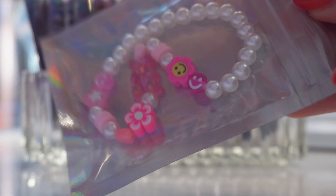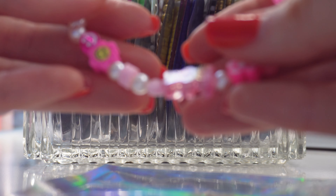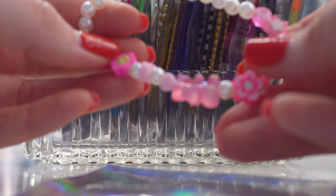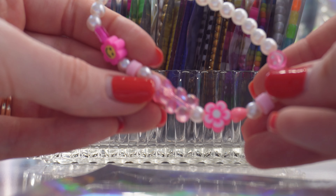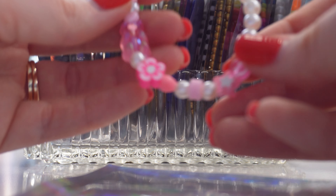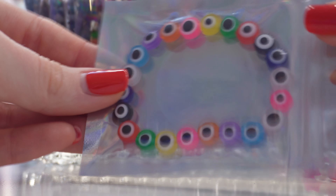This one is pink with a bunch of random charms — a smiley face, flower, clay beads, a little heart, a gummy bear, another flower, heart, star, and a smiley face. I want to make more similar to this in different colors. This one is so cute.